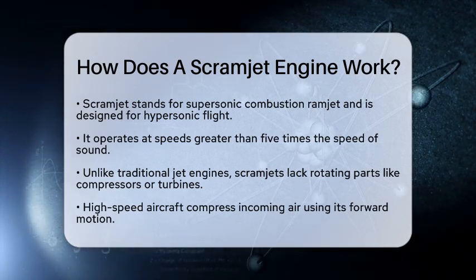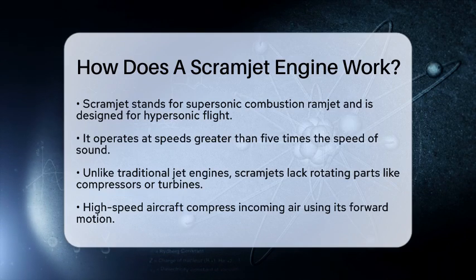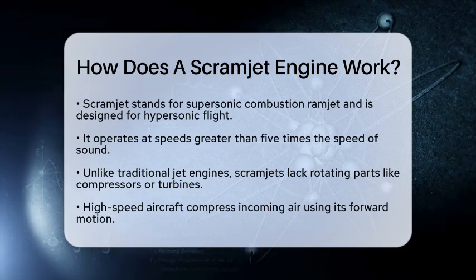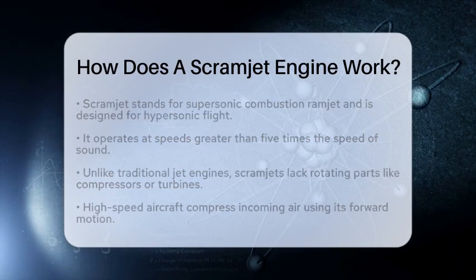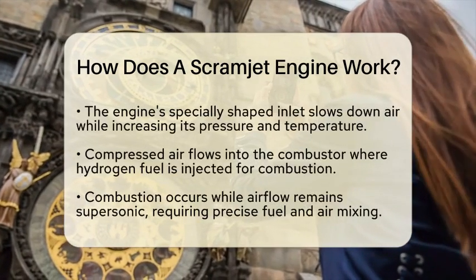Unlike traditional jet engines, scramjets do not have rotating parts like compressors or turbines. They use the aircraft's high speed to compress incoming air. When an aircraft reaches hypersonic speeds, air enters the engine through a specially shaped inlet. This inlet slows the air down slightly while increasing its pressure and temperature. The process happens naturally due to the aircraft's forward motion, without any mechanical components involved.